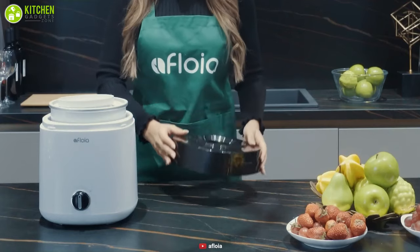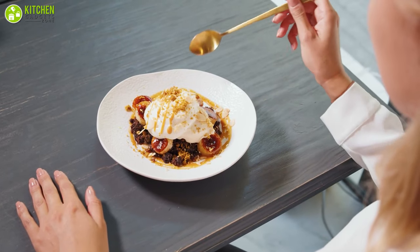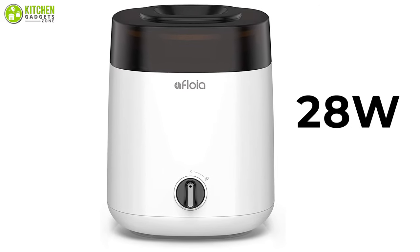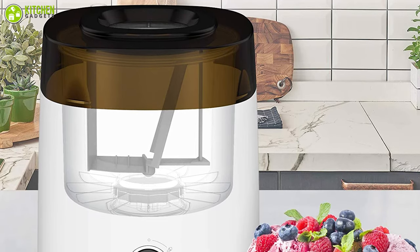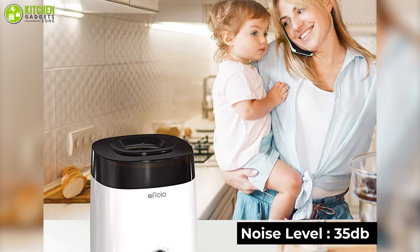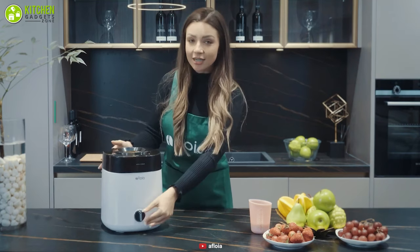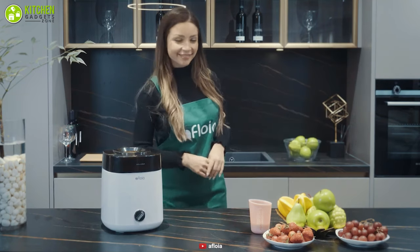First off, we have the Efloya Ice Cream Maker, the perfect entry-level ice cream maker that lets you enjoy the authentic flavor of ice cream all the time. Having a wattage rating of 28, this ice cream maker has a capacity of 2 quarts, which is ample enough to quench your ice cream thirst. This ice cream maker operates at a very low noise level of 35 dB, which means you won't get annoyed with the sound it makes. Just with a turn of a knob, you can start preparing ice cream — it usually takes 30 minutes or less.